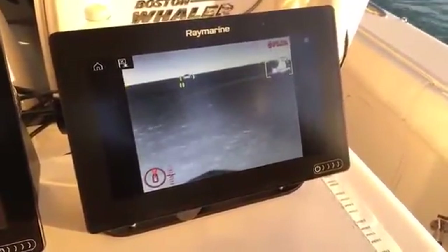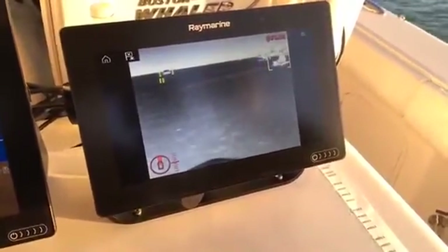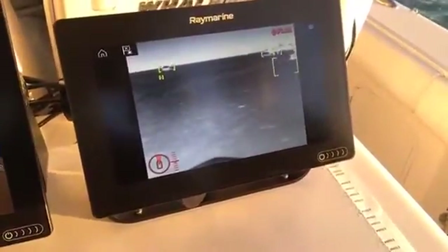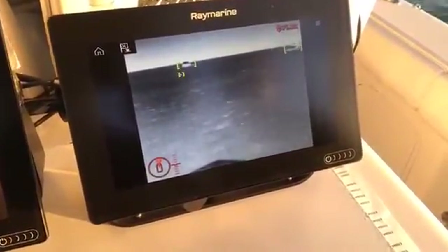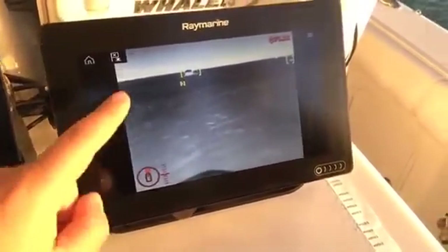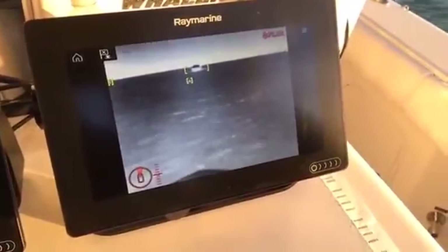The camera has some smarts in it and it actually analyzes the scene in front of the camera, looking for non-water objects in the water in front of the boat. That includes things like other boats, buoys, and floating debris. So that's a buoy right there? Yep, that's a little float that's been picked up in the waterway in front of us.